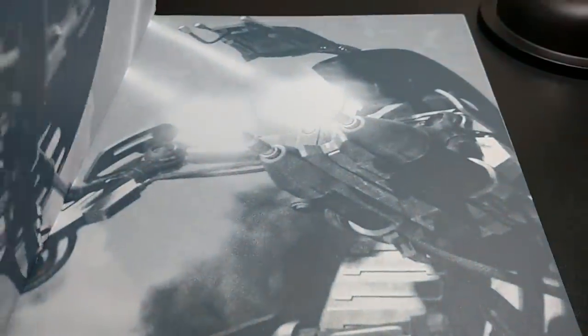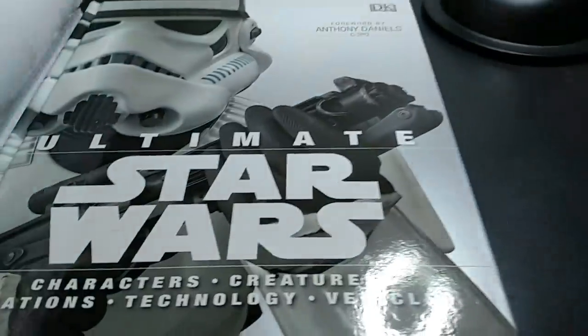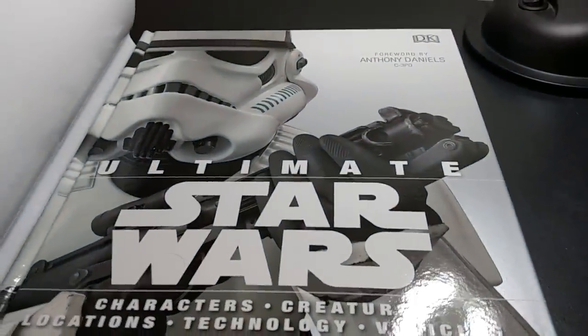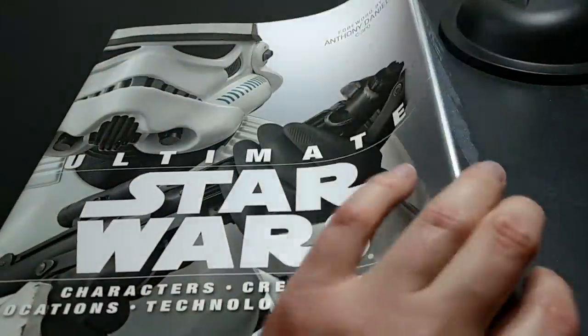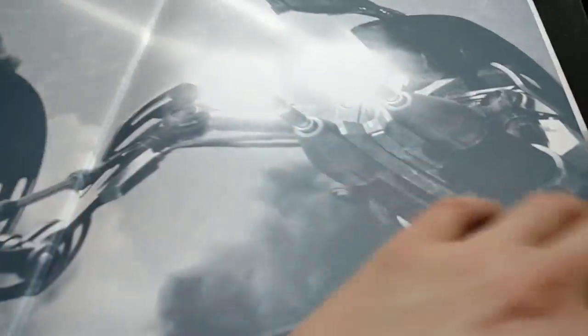So let me go ahead and open this up. It comes with a dust jacket, which is just exactly like the actual hardback cover — it is hardback. So here I've got the dust jacket with some info there. Kind of cool artwork there.